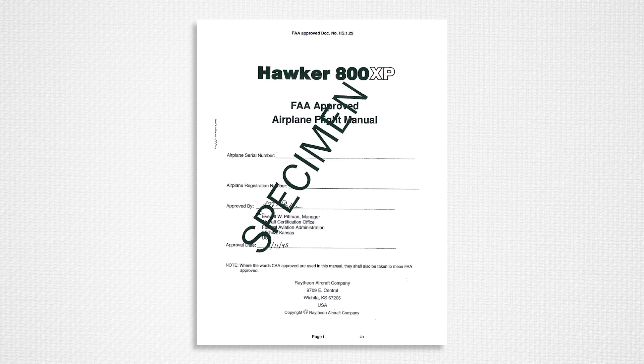Detailed manual information will not be found on our technical publications website. To confirm the current revision standard for these manuals with an HS document number prefix, customers may contact technical publications for confirmation of an individual manual's general, particular, and advanced amendment revision status.